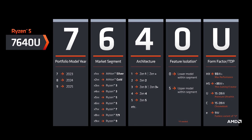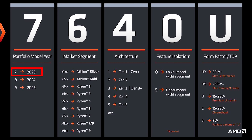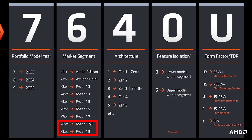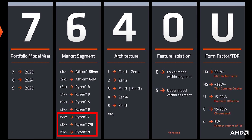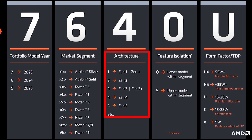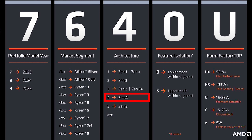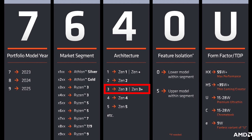The first number refers to what year the CPU came out, so all CPUs this year will start with a 7. The second number will be a 7 or 8 for Ryzen 7, or an 8 or 9 for Ryzen 9. Kind of weird that they had to use the 8 at all, as it kind of defeats the purpose if it can be either. And then the third number is perhaps most important, because it refers to the architecture. A 4 means it's AMD's latest Zen 4, while anything lower is last gen.